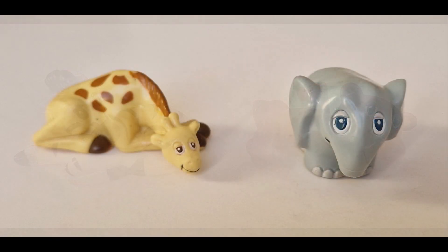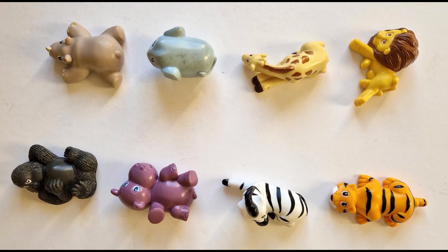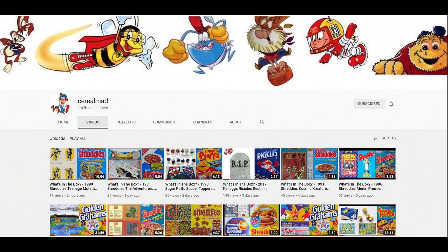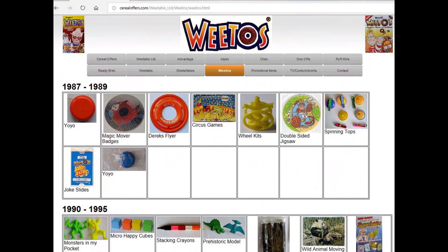Quite fun this one. And as I mentioned before, not the first time that Weetow's have actually promoted these — very collectible I'm sure. If you're interested in this and other cereal items then please subscribe to this channel, like and share it, or visit my website CerealOffers.com. Click on Weetabix and then Weetow's.